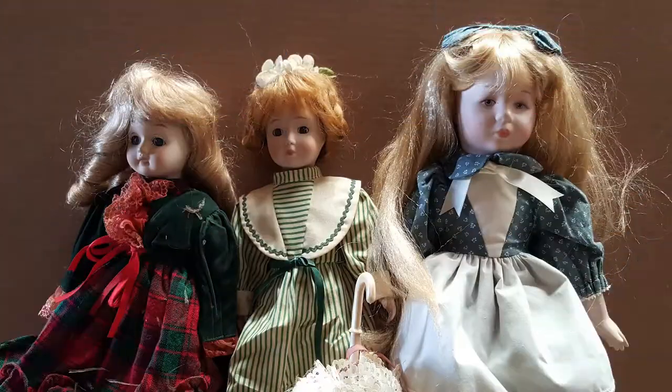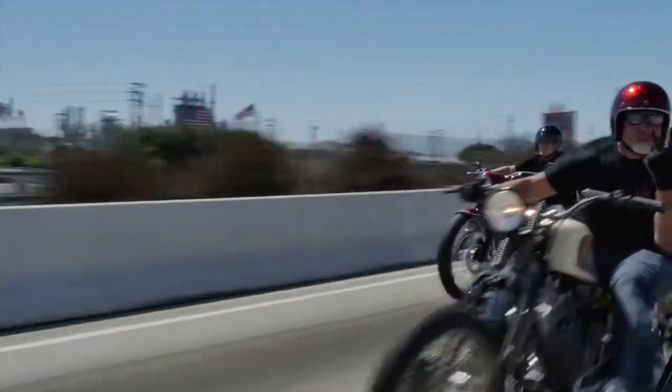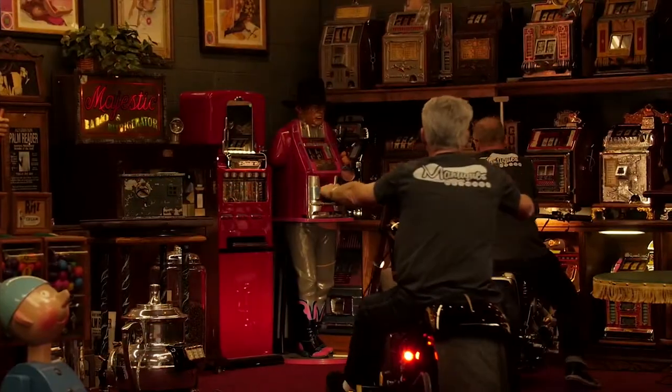These are Antiques. These are Mantiques. Antique. Mantique. These guys sell Mantiques — this is their store.